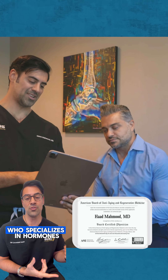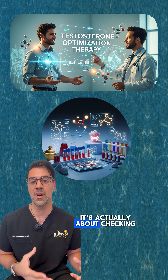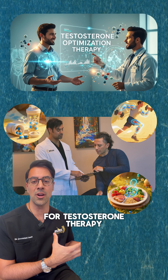The recommended approach is testosterone optimization therapy — find a physician who's specialized in hormones. Testosterone optimization therapy isn't just checking the hormones; it's actually about checking somebody's lifestyle, checking in with a patient to see whether supplements, diet, and exercise are all optimized for testosterone therapy to work best.